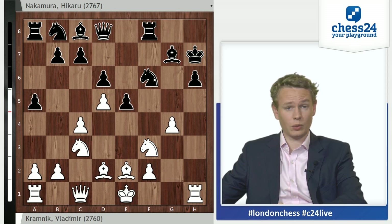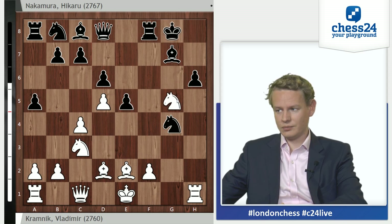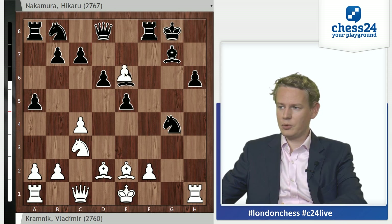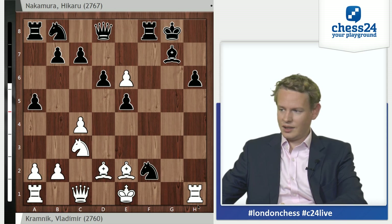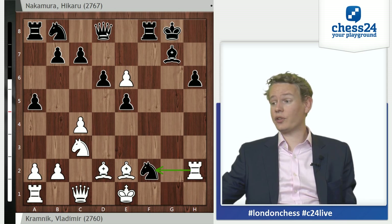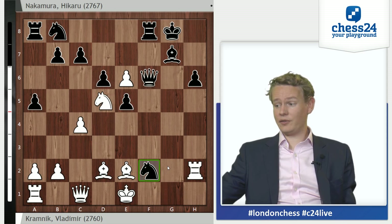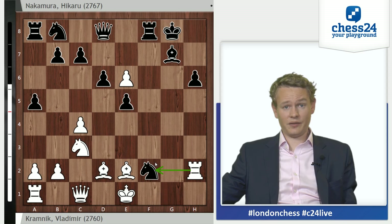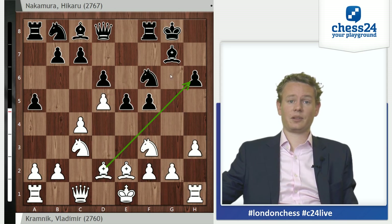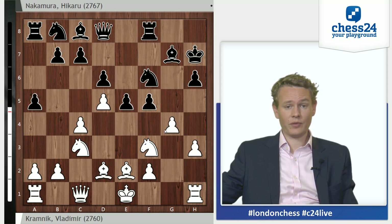The obvious answer would be Kh7, but that runs into the very powerful g4, when white takes over the initiative very quickly. F takes g, h takes g, just does not work for black. One sample line is knight takes g4, knight to g5 check, king has to go back to g8, knight to e6, bishop takes, pawn takes, knight takes f2 and just rook to h2. It turns out that white wins — a very computerish line, but it does work. Queen f6 runs into knight d5. So Kramnik hasn't castled yet and is ready to meet Kh7 with g4, which poses black great problems.